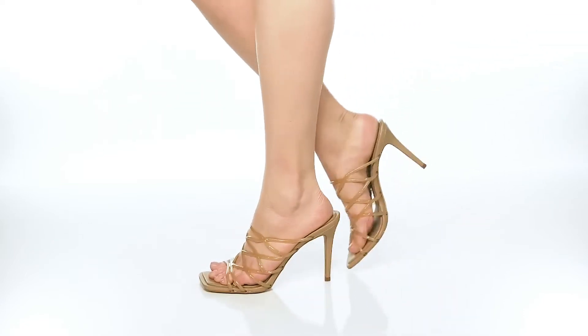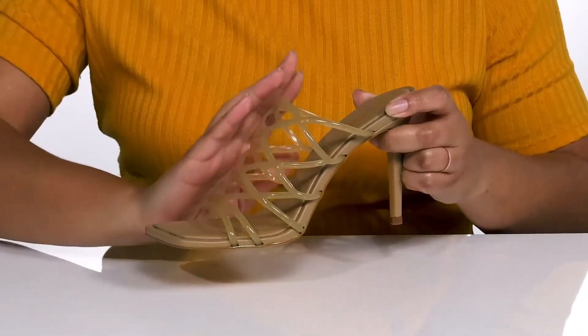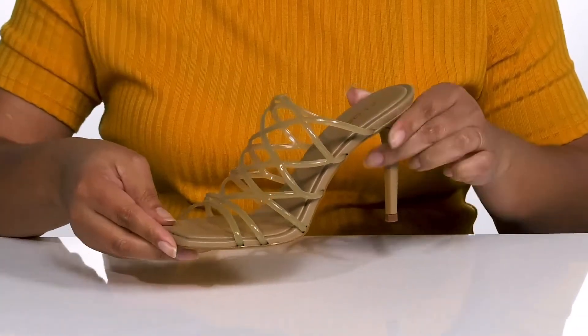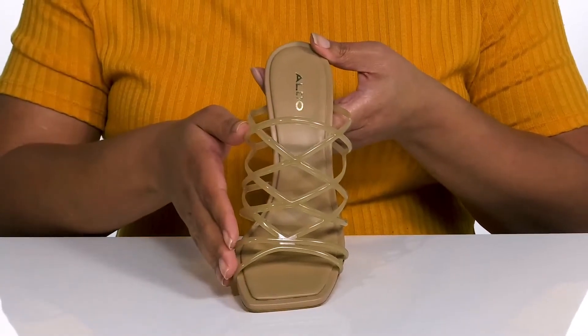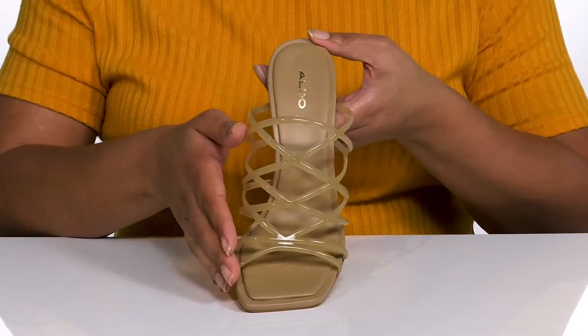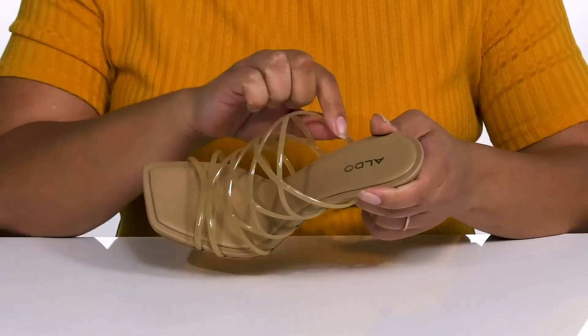Stay strappy and classy with these cute heels by Aldo. They feature a synthetic upper with an open toe silhouette and some straps that go over the vamp to lock them into place. The straps have a gel-like finish with an intricate strappy design to give you a sultry look that turns heads with every step you take.